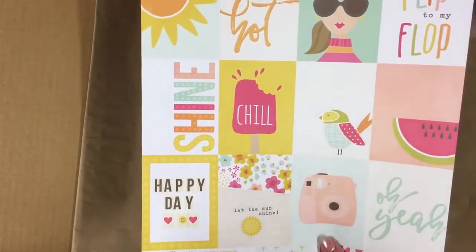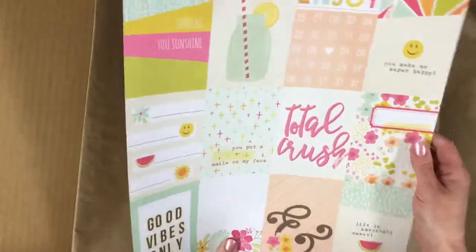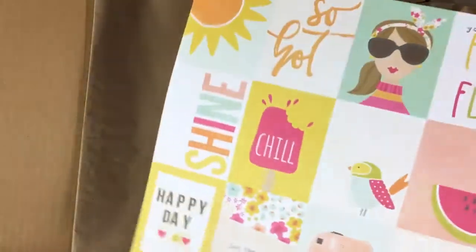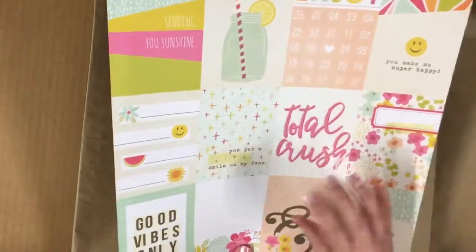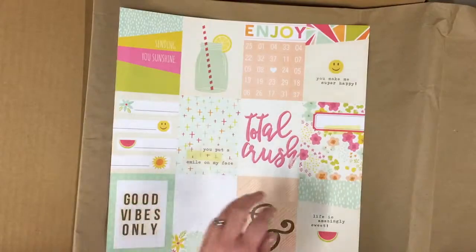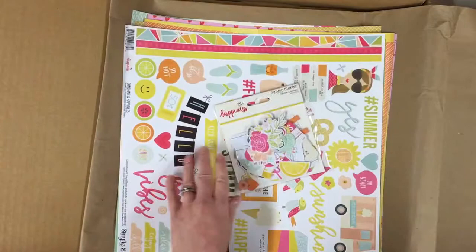We've got this piece from Simple Stories as well — the three by four journaling card elements. I love paper like this, I love to be able to cut them up. It's double-sided and they are both so gorgeous — that's always a tough one. Sometimes the only thing to do when you've got double-sided paper you absolutely adore is to turn it into a mini book so you can use both sides. I think I might have to do a summer mini book with that! So that is my lovely add-ons.